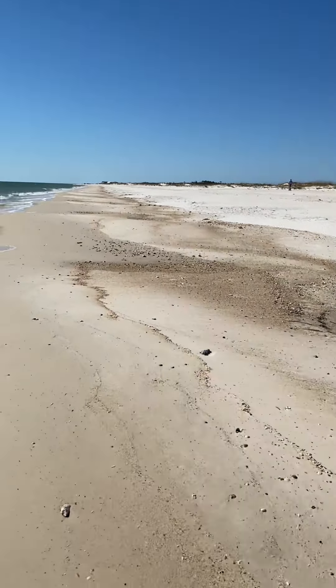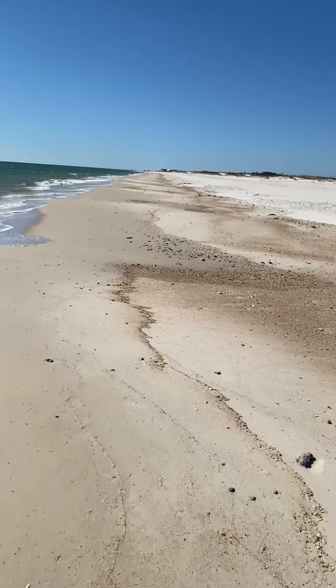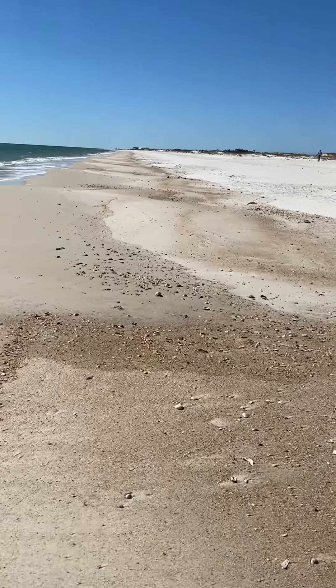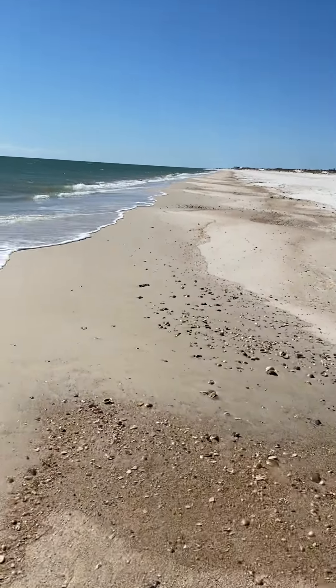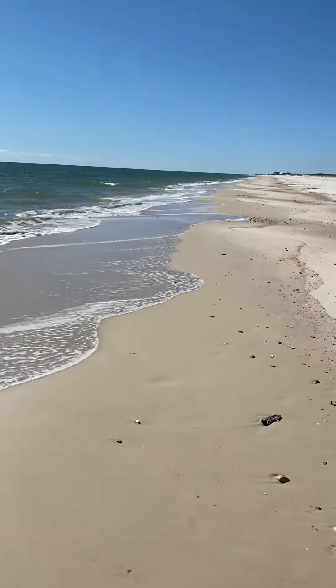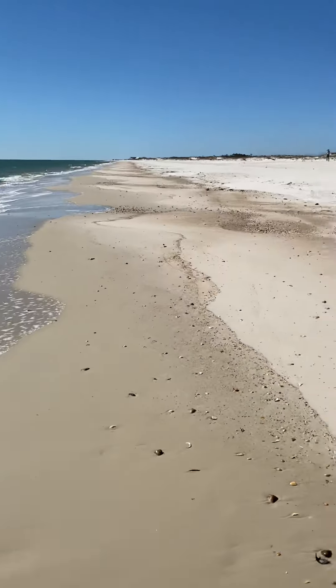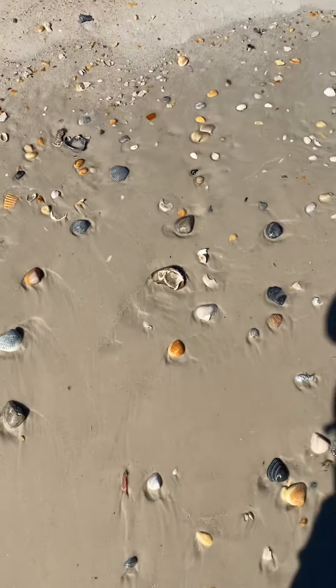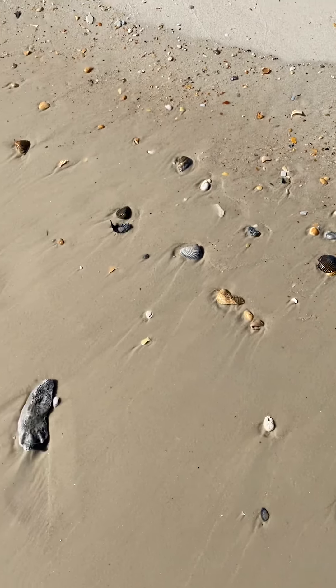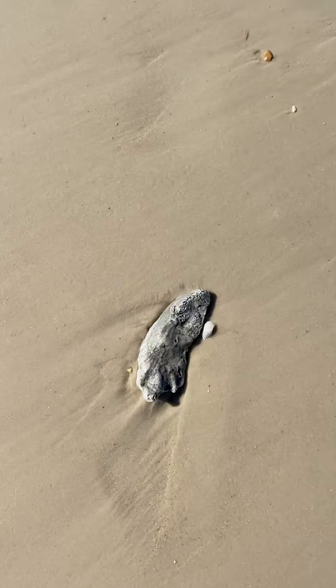I see some little birds up ahead, some little shorebirds. Kind of fun to watch. I see some little fish and some pretty shells along here. There's a big monster shell.